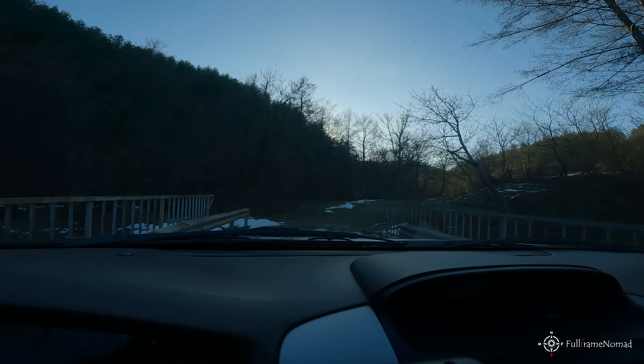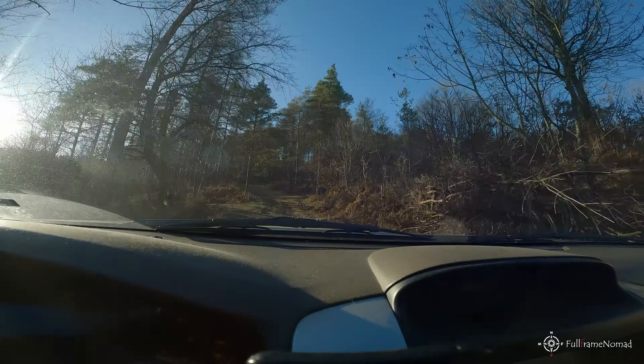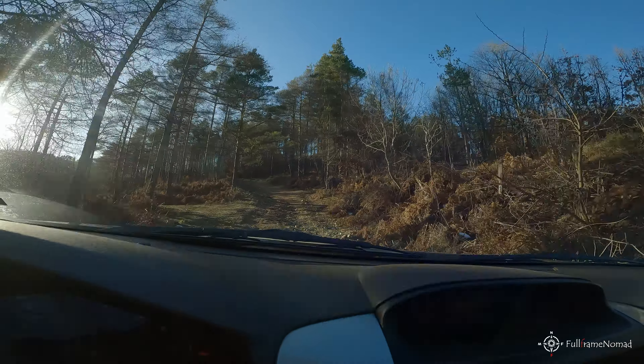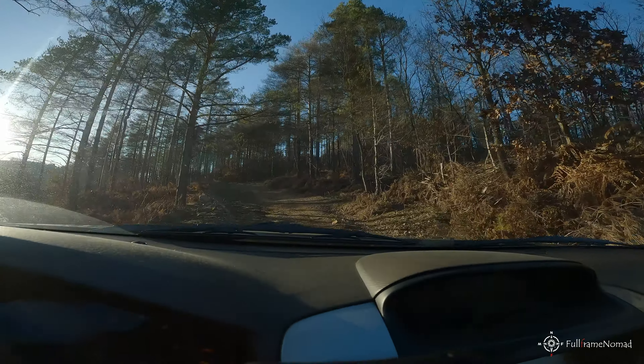There's quite a strange bridge in the middle of nowhere. In case of mud or snow, I am not sure this road will be passable.